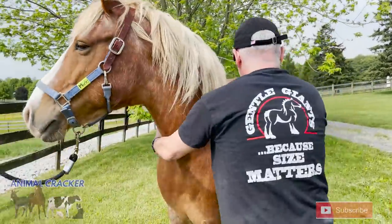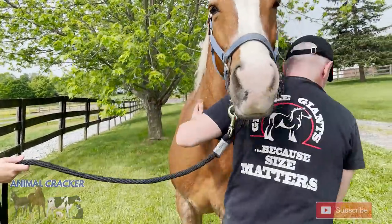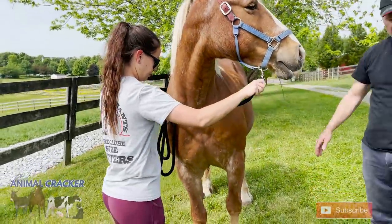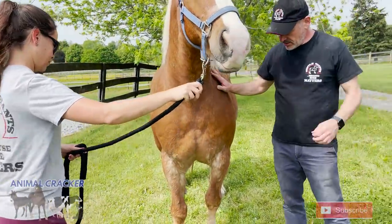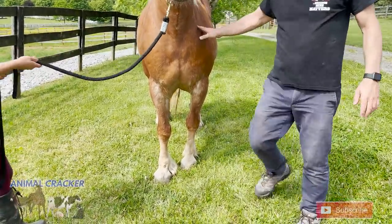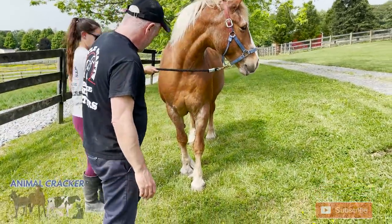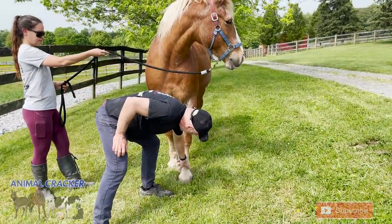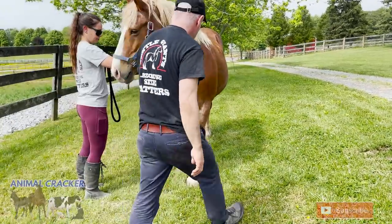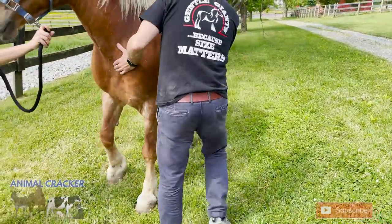Now if we square him up you'll see — we're on a little bit of a hill so that's challenging. He's a little base narrow in the front, his feet are very close together. Do you see this? I also look at the distance between the hairline and I want to pick this leg up. Let's square him up so he can stand square.